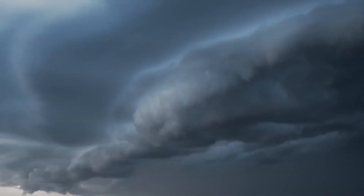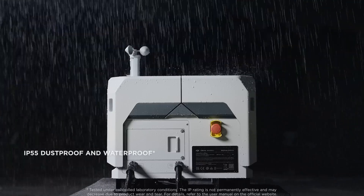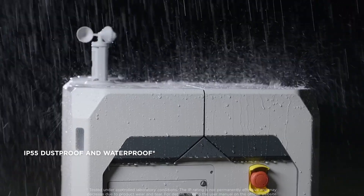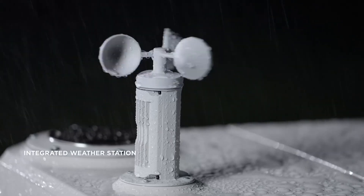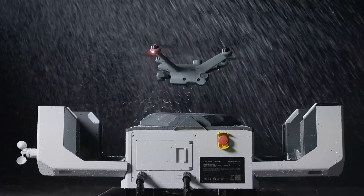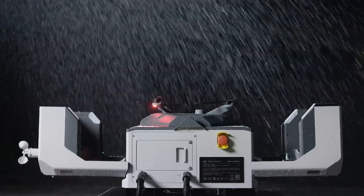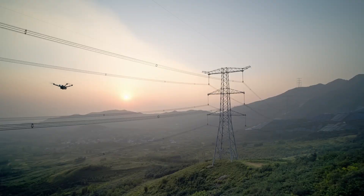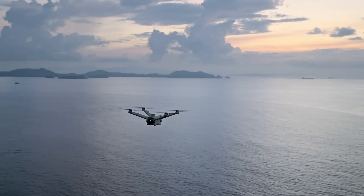The DJI Dock 2 is built to endure the extreme conditions often found in remote mining locations. Its design guarantees reliable operations in a range of weather conditions, providing dependable surveillance around the clock. What makes the Dock 2 so innovative is its automation capabilities, employing advanced drones and leveraging DJI FlightHub 2 to facilitate automated patrols.